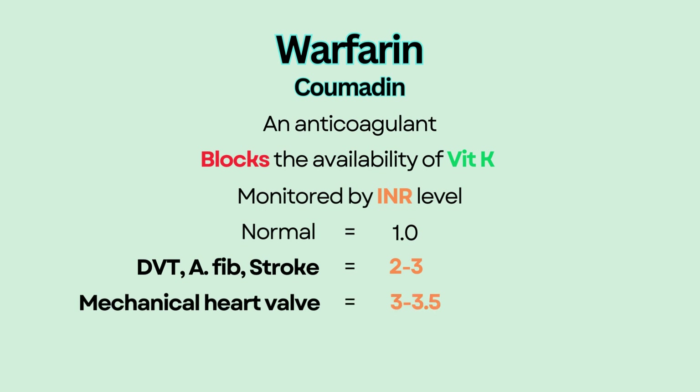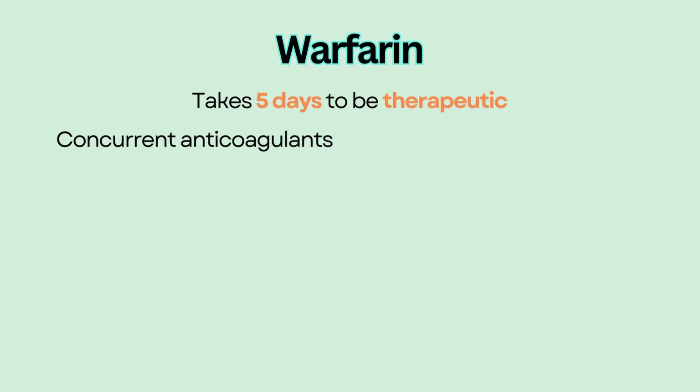If the INR level is higher than intended, warfarin needs to be stopped and vitamin K can be given to reverse the supratherapeutic effect of warfarin. Warfarin has a long half-life — it takes five days to be therapeutic, so patients are usually on another anticoagulant like heparin simultaneously until warfarin becomes therapeutic. This is called bridge therapy.